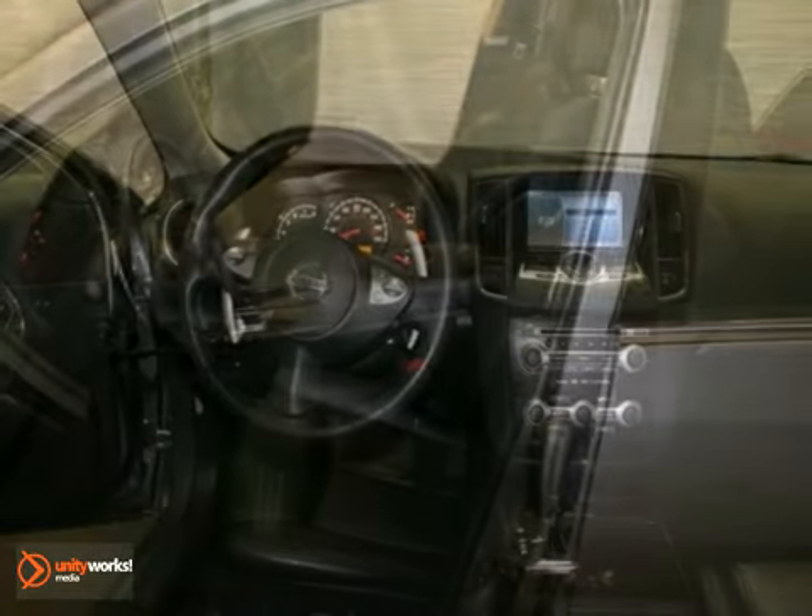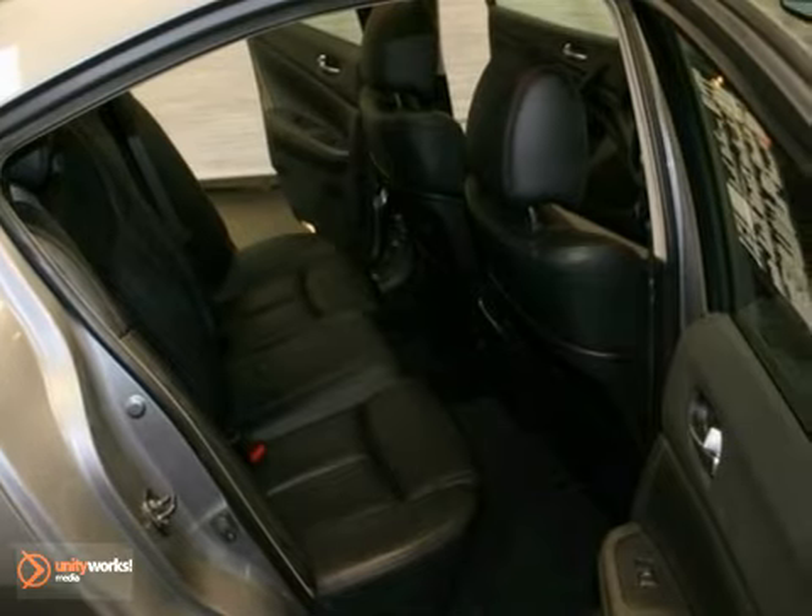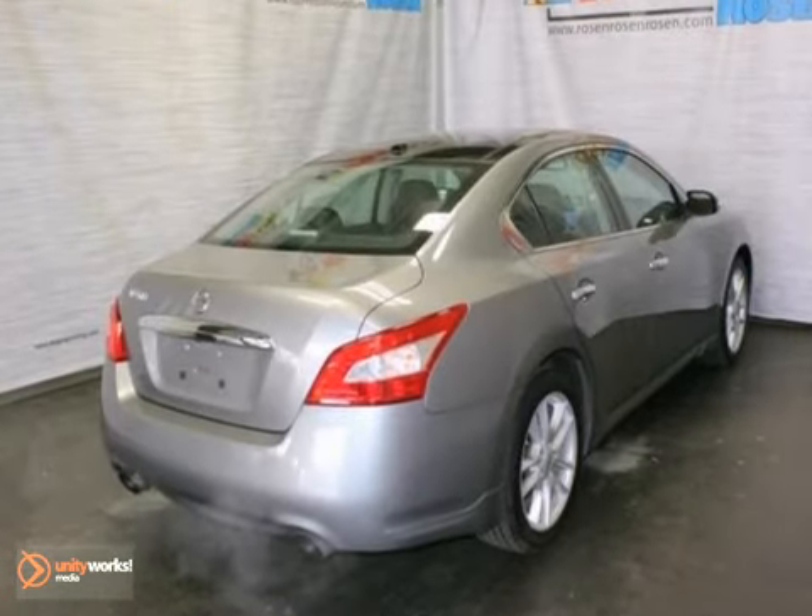It also has alloy wheels as well as a backup camera. It has a premium sound system with a CD changer, bra, Bluetooth, and heated steering wheel.